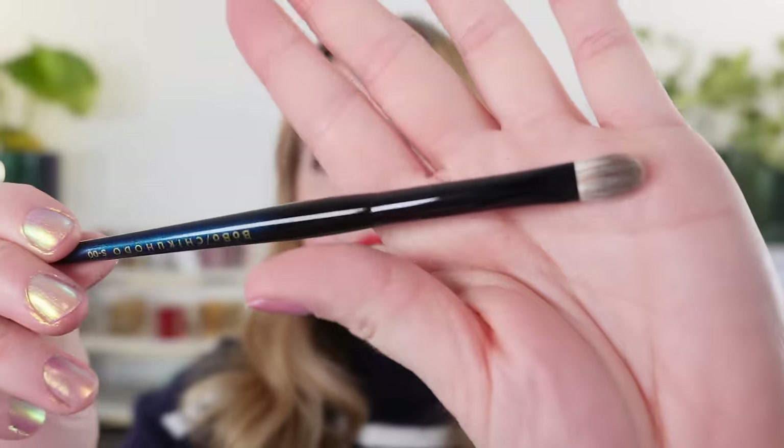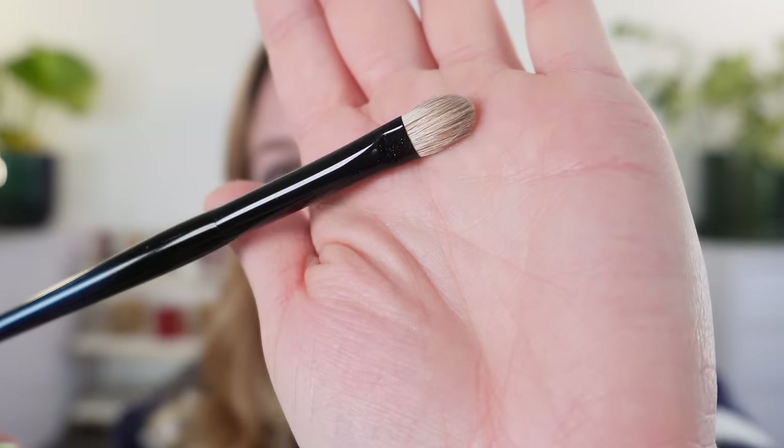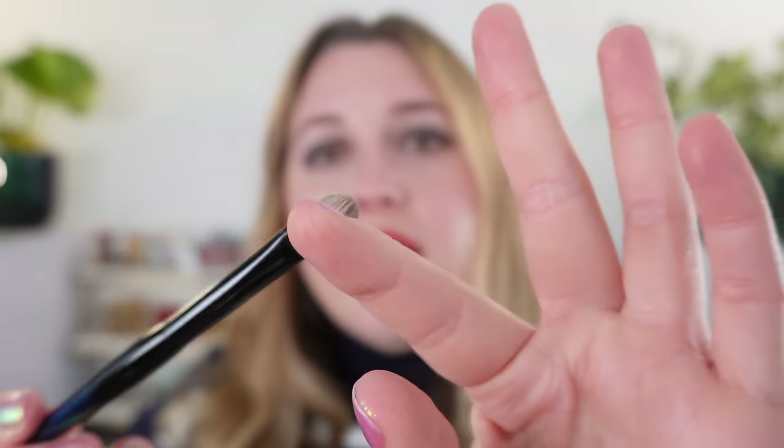Let's look at the brushes separately, starting numerically with the S00. This is our weasel and Psycho Goat mix — great for placement of eyeshadows, a little bit stiffer. You can see the flex and quite a bit of snapback on here. This is really going to work well with shimmers, creams, anything you want precision for.